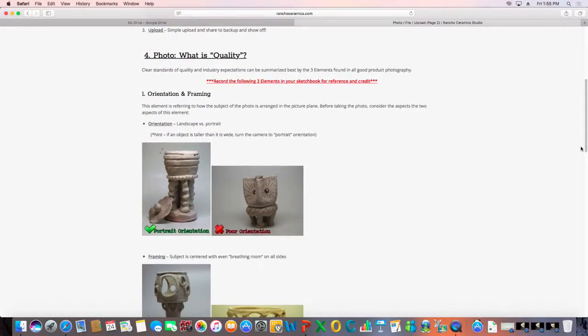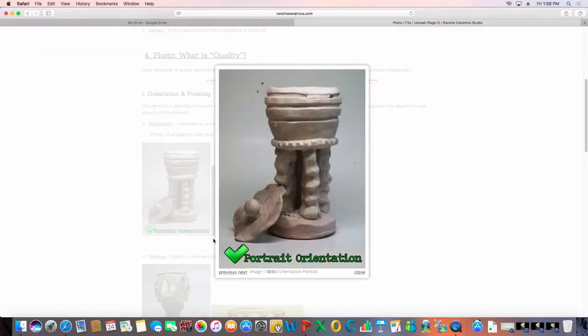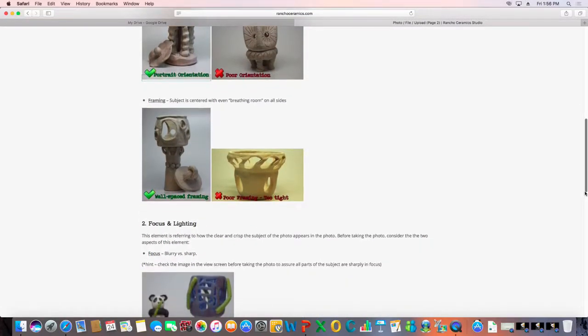Now here's how to take better photos. Some people have a misconception that because we all have phones, we all know how to take great photos — I disagree. Sometimes you need to teach people basic things like framing and lighting and focus. I break it into three components. First, framing and orientation: if you look at the two sample photos, one is an example of poor orientation. I tell my students to think about whether your work is more vertical or horizontal, and turn your camera accordingly.